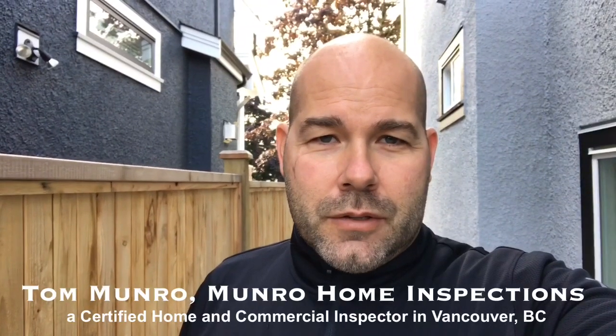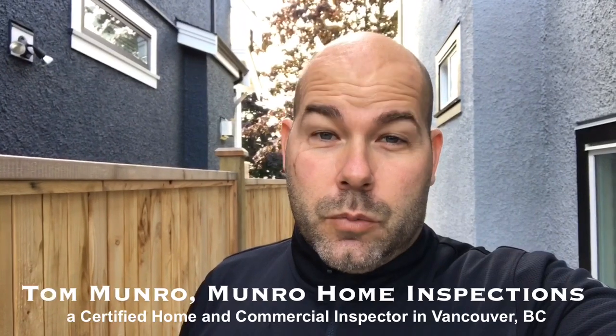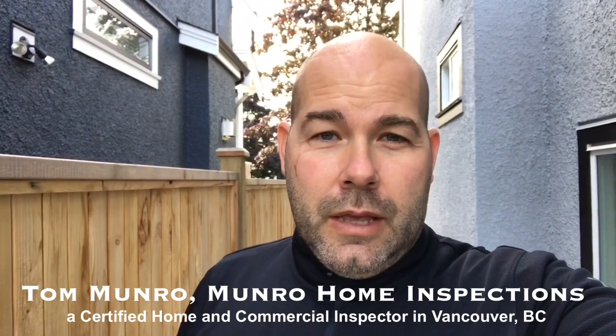Hi there, I'm Tom Monroe of Mineral Home Inspections. I'm on an inspection of a brand new home in Burnaby, British Columbia. This house is worth 2.3 million dollars, and I've come here and found a deficiency that I don't know how this could have been overlooked by the constructor of this home. Let me show you what I found.